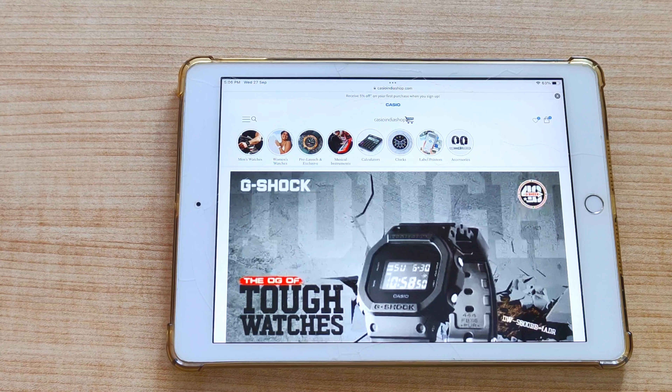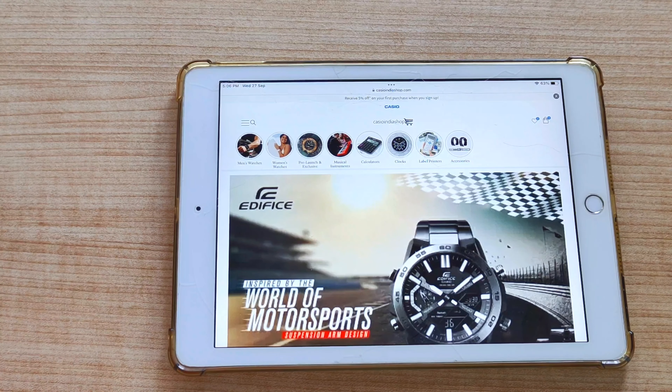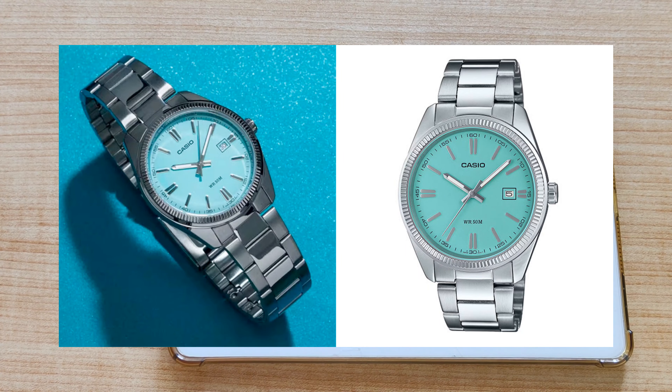So guys, this color is in the whole trend, and everyone is putting their own variation on it, trying to get on the hype. So Casio was not going to fall back — Casio made a watch, the Casio MTP-1302, in the same Tiffany blue kind of colorway. And the watch has become very hyped.